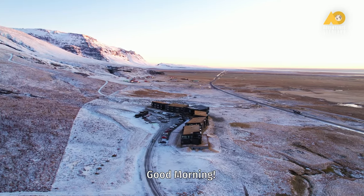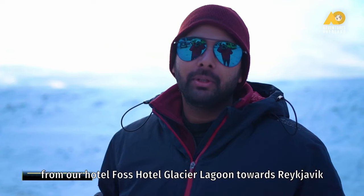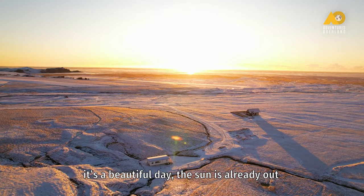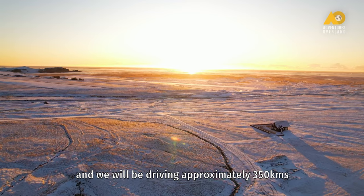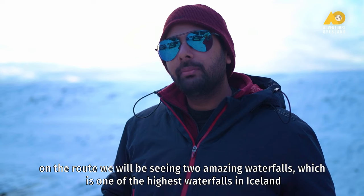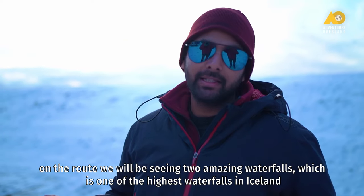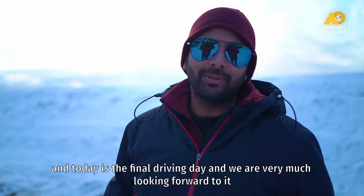Good morning. Today we are on the final driving day, from our hotel, Falls Hotel Glacier Lagoon, towards Reykjavik. It's a beautiful day — the sun is already out and we'll be driving approximately 350 kilometers. On the route we'll be seeing two amazing waterfalls, one of the highest waterfalls in Iceland. Today is the final driving day and we are very much looking forward to it. Cheers.